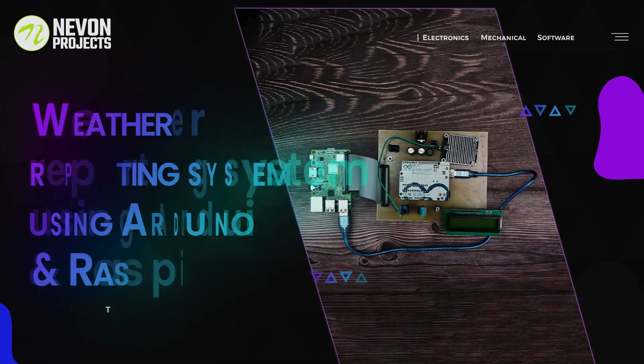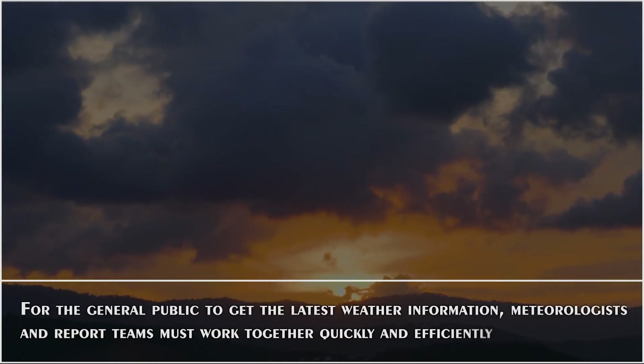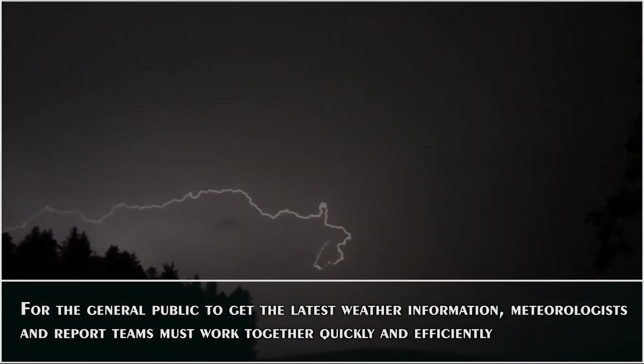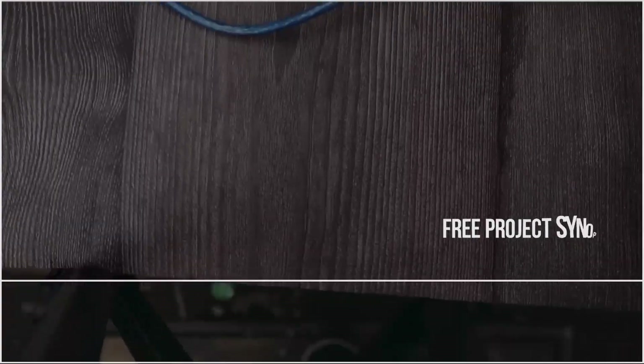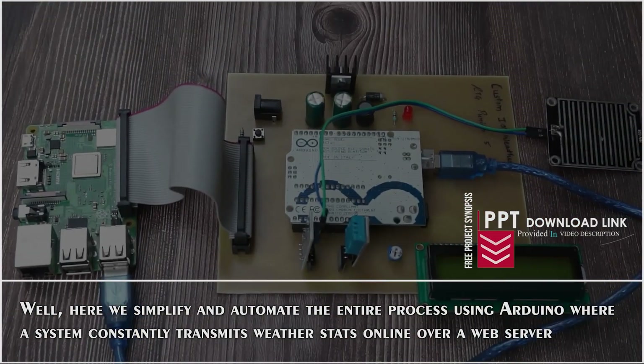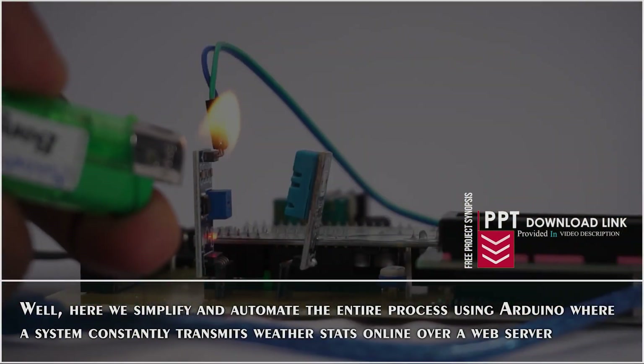Weather Reporting System using Arduino and Raspberry Pi. For the general public to get the latest weather information, meteorologists and report teams must work together quickly and efficiently. Here we simplify and automate the entire process using Arduino, where a system constantly transmits weather stats online over a web server.